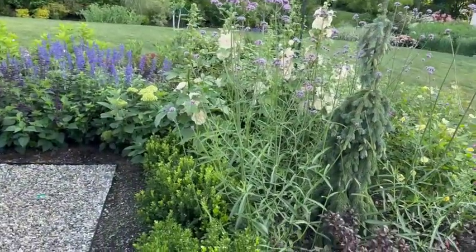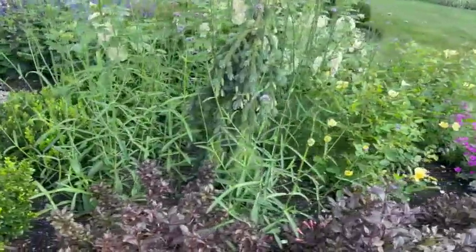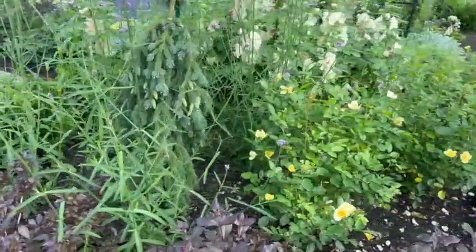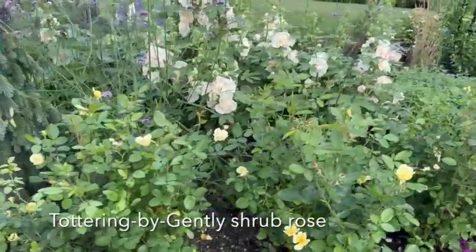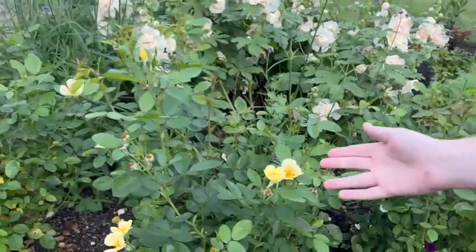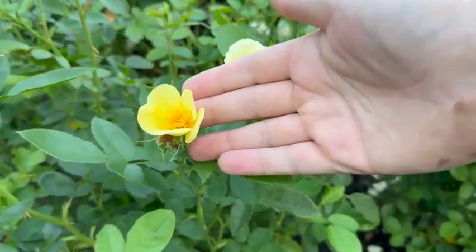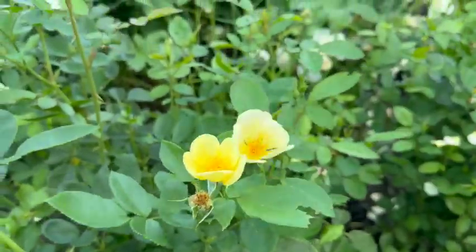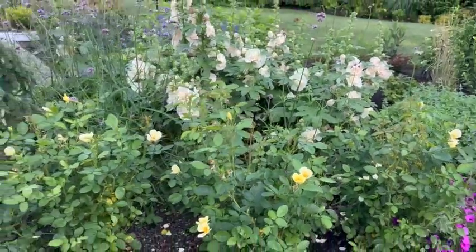So let's walk around a little bit and look at these Tottering by Gently Roses from David Austin Roses. It's a single bloom, so there's only five petals. I think there's a beautiful one just opening right here — that buttery yellow color. It's wonderful, it's so pretty. I knew when I first saw these on our website that these are a type of rose I wanted.